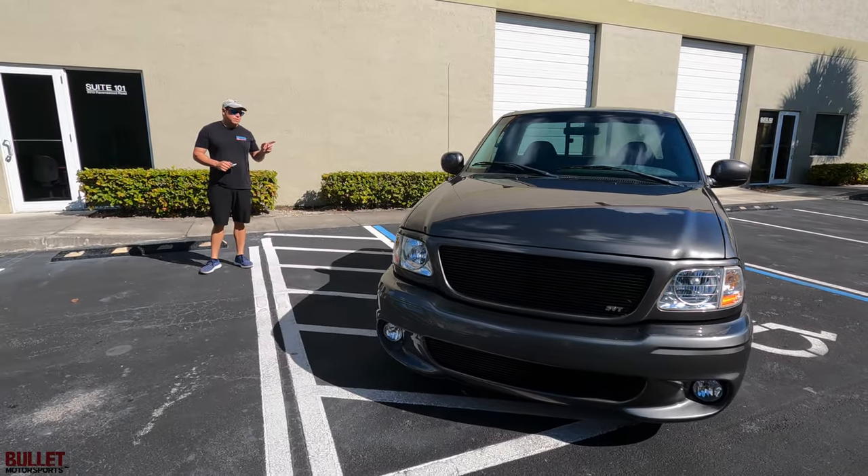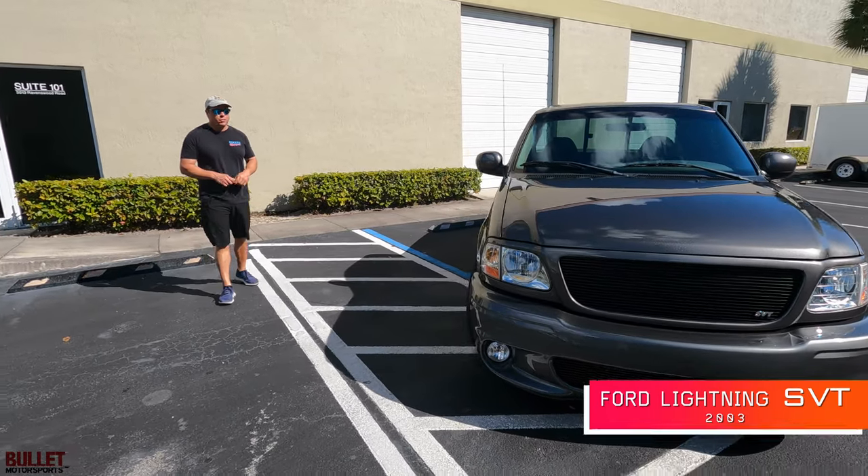Hey guys, it's Jonathan from Bullet Motorsports. Right next to me we have a beautiful 2003 Ford Lightning, one of my favorite trucks.